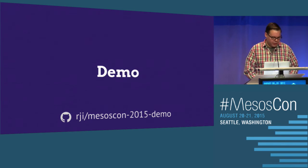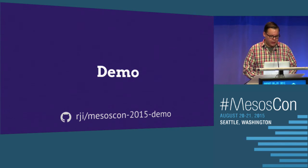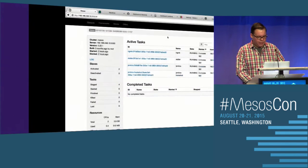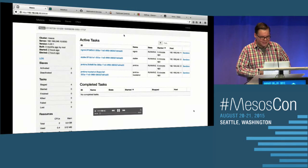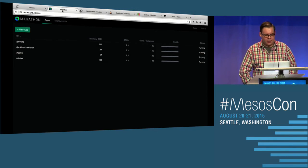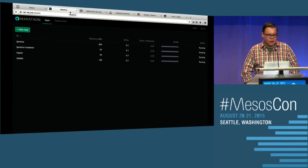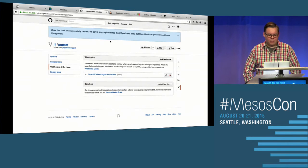I want to jump into a demo showing all of this stuff in action. I went ahead and pre-recorded this — I wasn't really sure what the Wi-Fi was going to do here. We've got a bunch of applications running on Marathon and on Mesos: Jenkins, the hook processor and Grok for actually handling the hooks, and then this experimental reporting app.